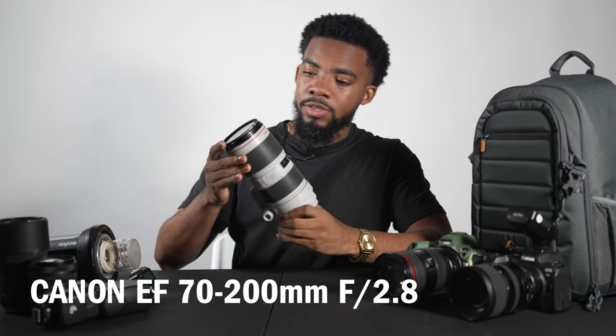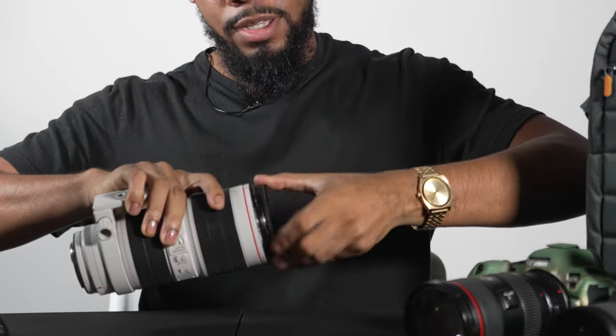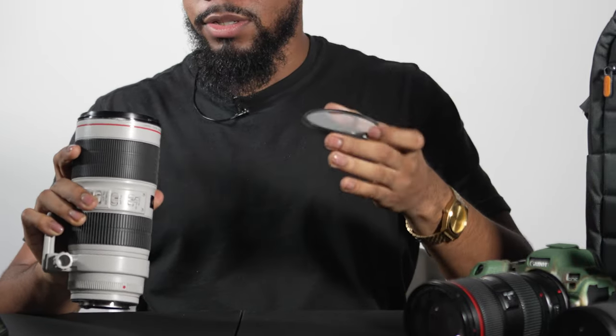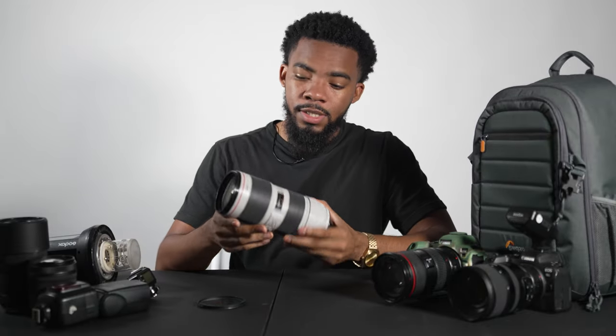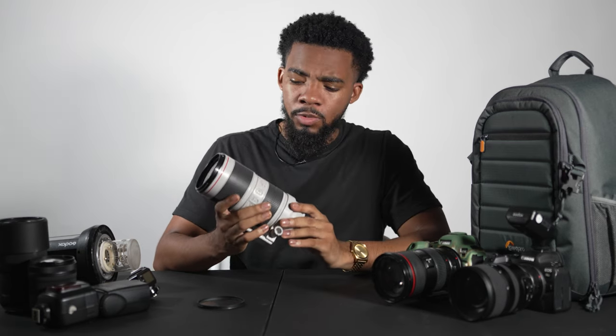The second essential is my 70-200mm — the first lens I ever purchased. It's the L series. I have a star filter on it right now, which is also a little bonus essential. The star filter really only fits this one lens in my whole bag, but this thing is a beast — a workhorse. It does everything I need, has in-body stabilization, and gives you that great portraiture look with really compressed images.